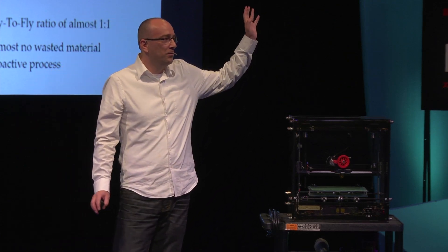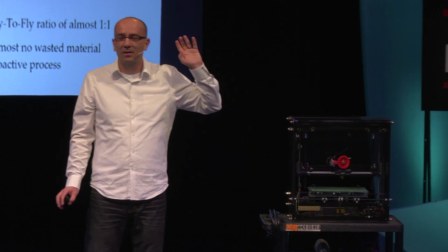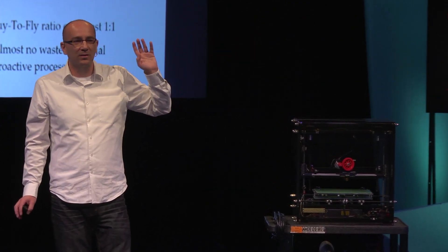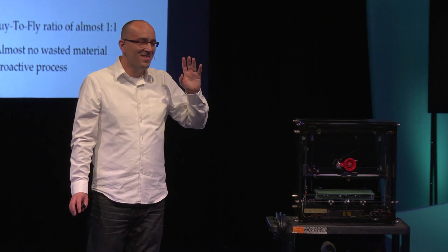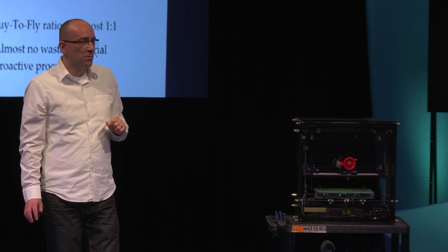From here you can go all the way up to half a million dollars, where you can melt glass, medical-grade plastics, titanium, alloys, aluminum — anything you can imagine. And yes, you can even 3D print organs.